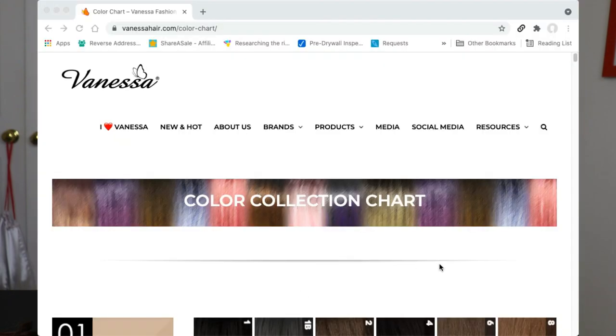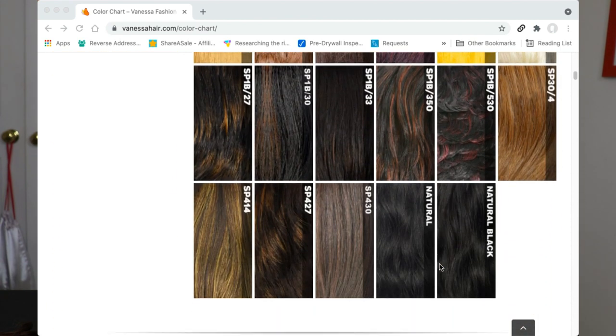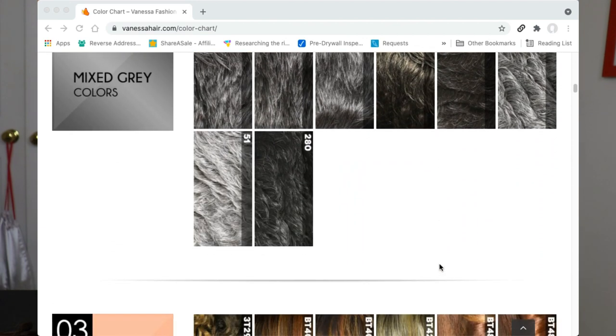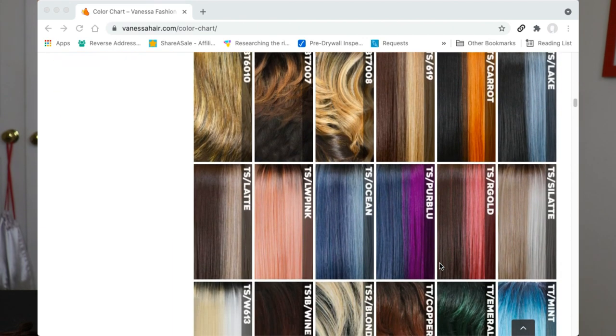Vanessa Hair is known for having very unusual hair colors. I'm going to show you some examples of their colors. I really love them because they're unusual but they're still wearable — some of them can be kind of crazy but they're really nice color combinations, and that's what I really love about Vanessa Hair.